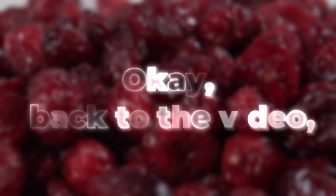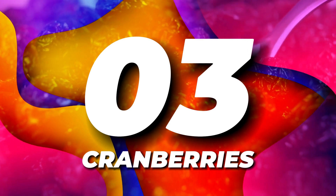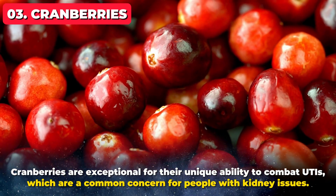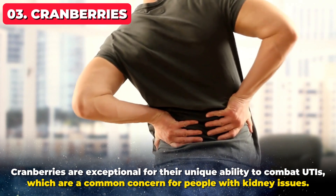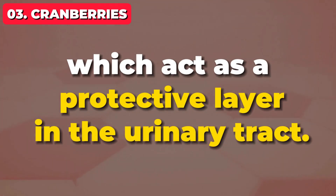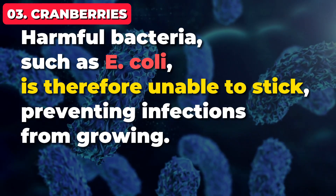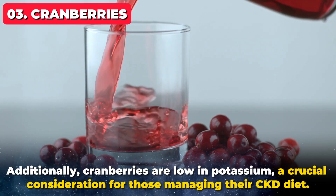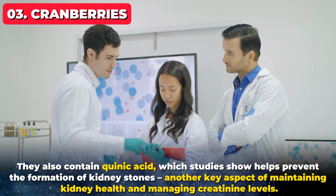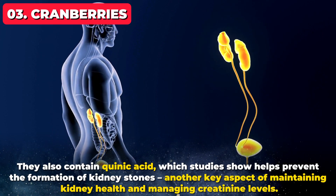Back to the video — claiming the third spot at number 3 on our list is a fruit known for its distinct tart flavor and its remarkable benefits for kidney health: cranberries. Cranberries are exceptional for their unique ability to combat UTIs, which are a common concern for people with kidney issues. This is because cranberries contain a compound called proanthocyanidins, which act as a protective layer in the urinary tract. Harmful bacteria such as E. coli are therefore unable to stick, preventing infections from growing. Additionally, cranberries are low in potassium, a crucial consideration for those managing their CKD diet. They also contain quinic acid, which studies show helps prevent the formation of kidney stones, another key aspect of maintaining kidney health and managing creatinine levels.